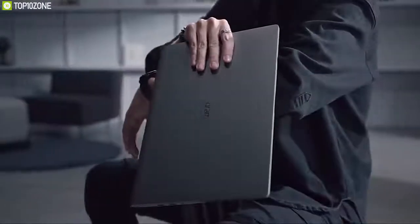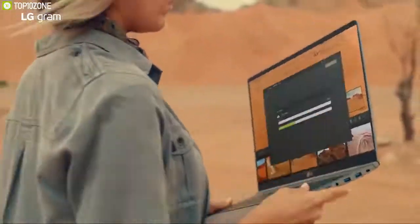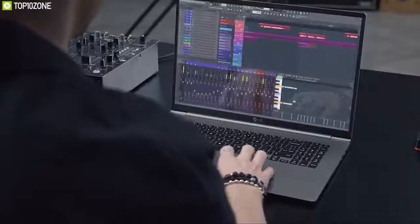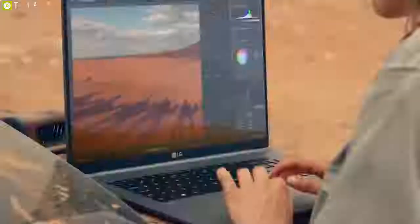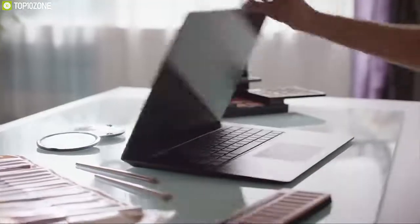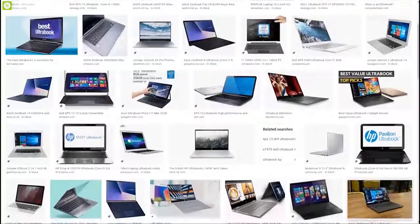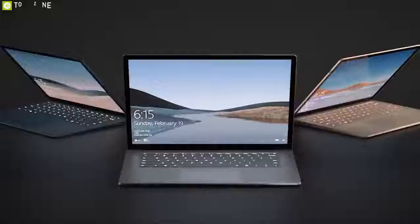Ultrabooks are a specific kind of laptop which have minimal design, are lightweight, and at the same time pack enough power to take you through the workday. The best ultrabooks these days are super thin, highly portable, and their lightweight nature makes them perfect for day-to-day tasks. There are a lot of options available in the market right now, so we have come up with a list of the top 10 best ultrabooks of 2020 to help you choose the right one.